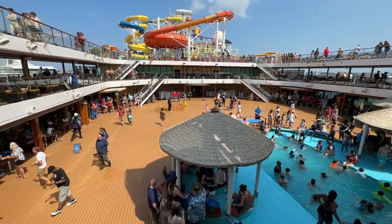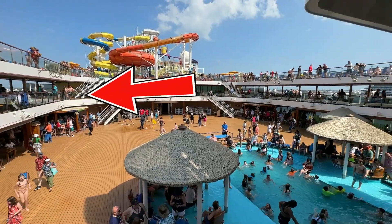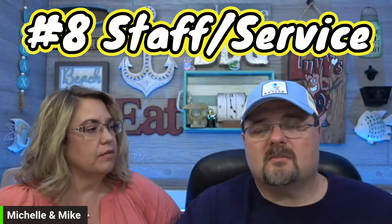On deck 11, there's an overhang level above the lido deck where you can sit in the shade — one side smoking, one side non-smoking — and look down over the lido deck. Evidently a lot of people agree with us that it's a great spot, because those seats are a hot commodity and hard to get.